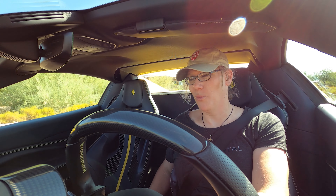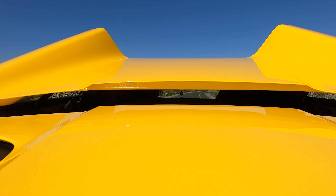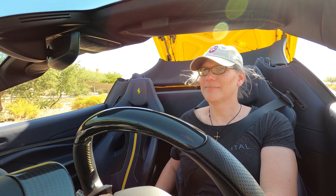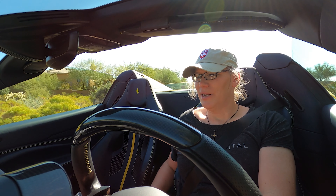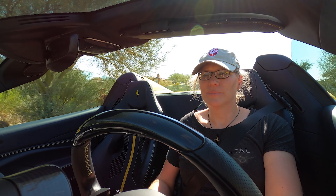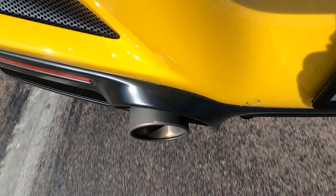You can also put the top back down while driving. Why wouldn't you do that? Because then you get to hear all that gloriousness.